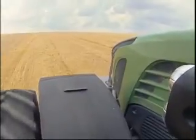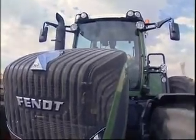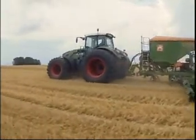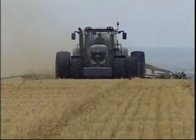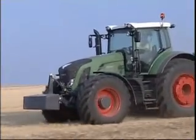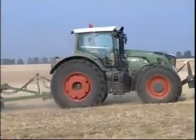Based on a joint study with Porsche, Fendt engineers developed a completely new look for the 900 Vario range. The most important design elements are a waisted bonnet, the lighting elements, and the cab. Strong lines combine function with design.